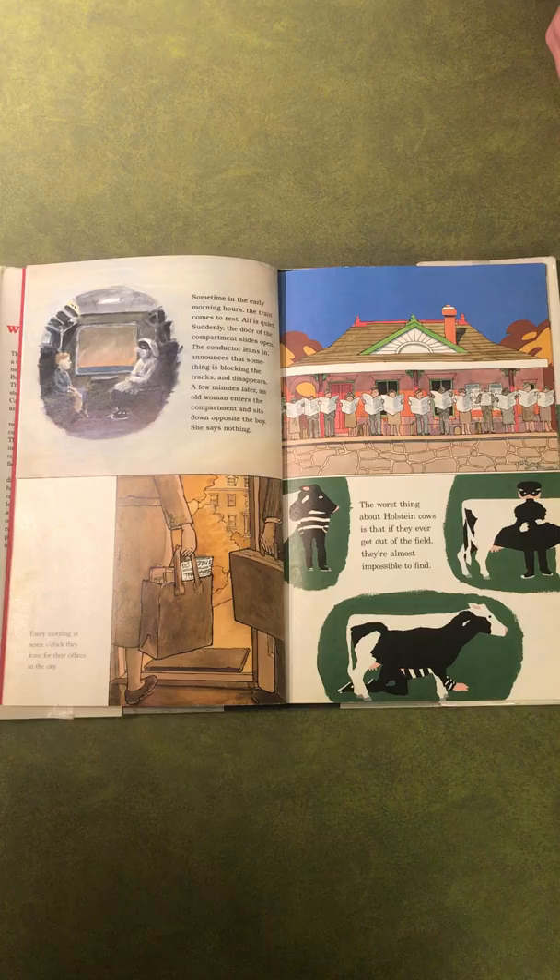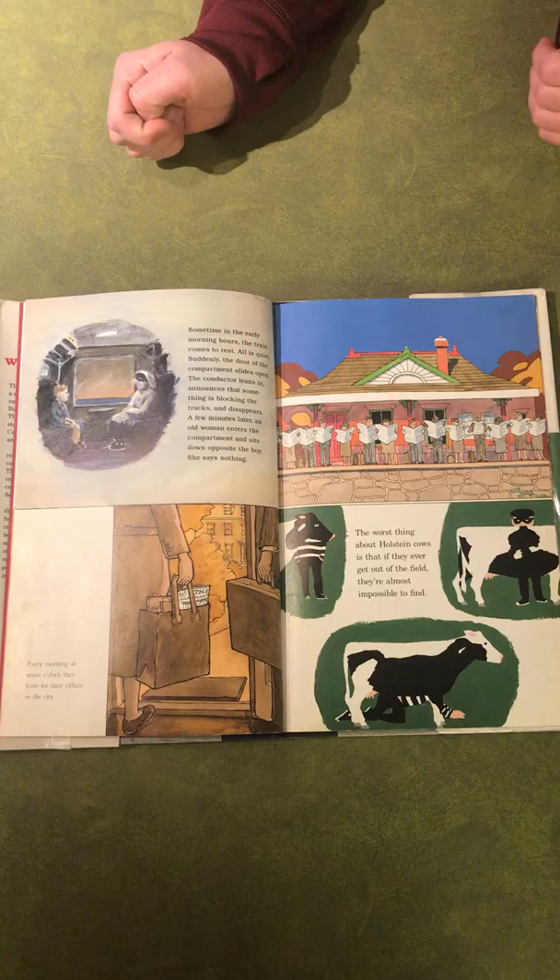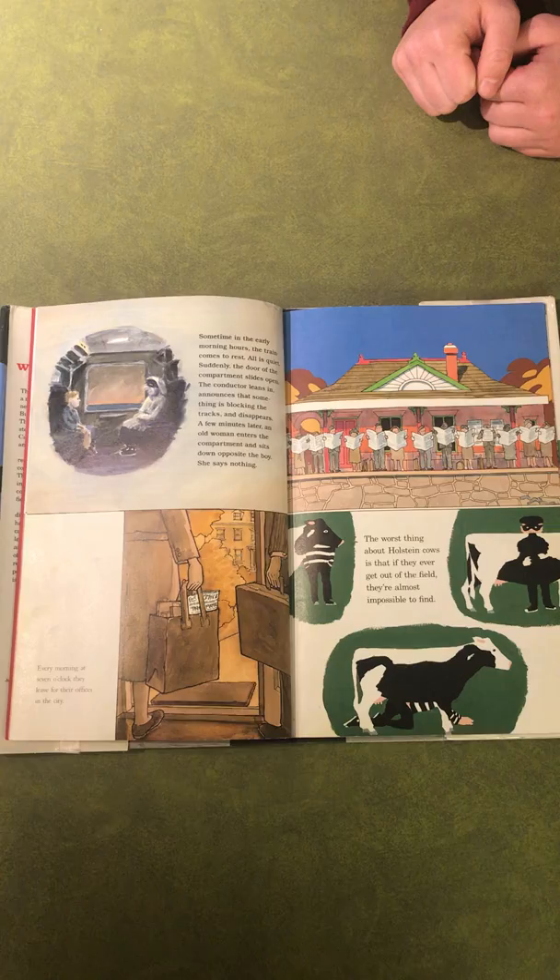When you look closer, you can see similar characters, items, and settings. A character you see throughout the book is the masked robber. He is mostly in the bottom right corner of the story, but you can see him appear on this page in the top left image as well. This gives the clue that maybe these four stories are connected.